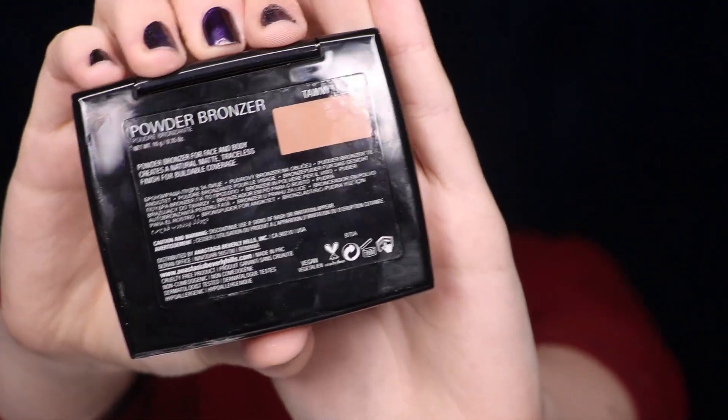Then going in with my ABH Bronzer in the shade Tawny, I'm going to take a large brush and just bronze up my face — not really contour so much, just put some color back into my face.